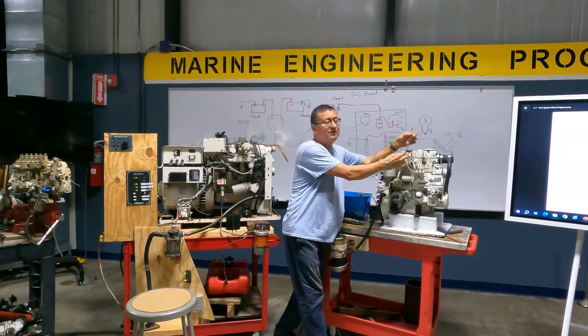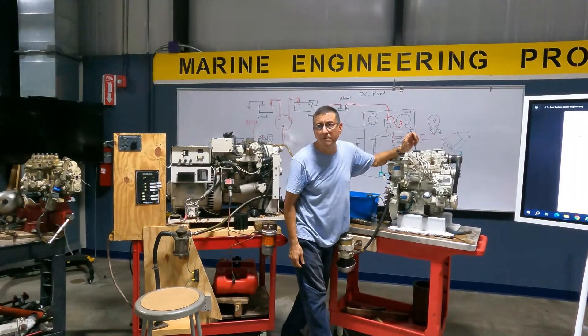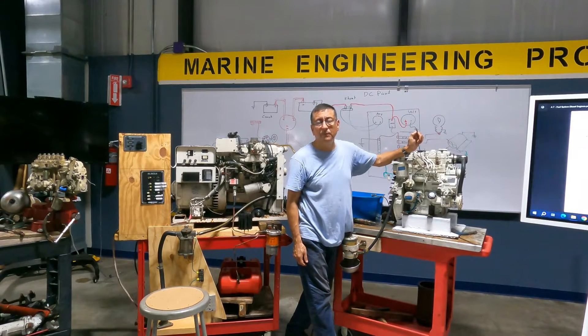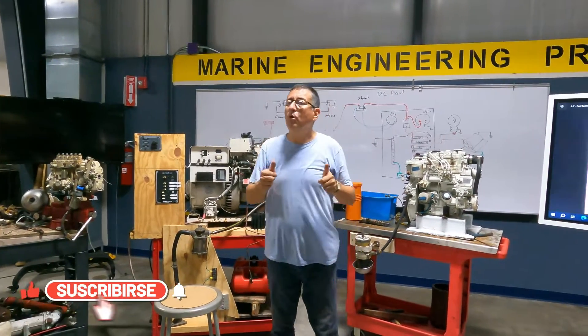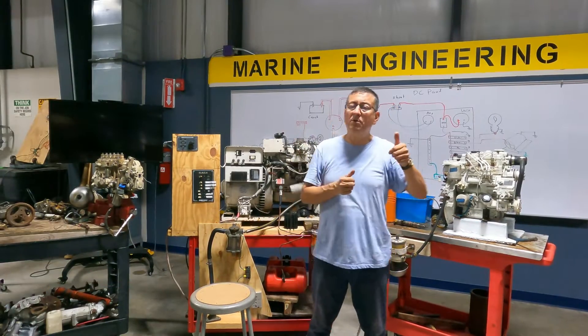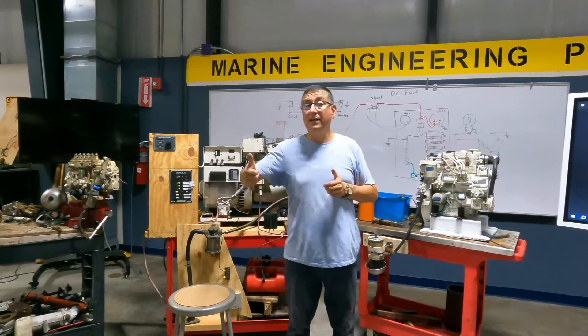The power normally comes from ignition or preheat. Remember, in diesel engines you have three positions: stop, preheat, and start. In some cases the switch is combined into a single control for stop, preheat, and start.